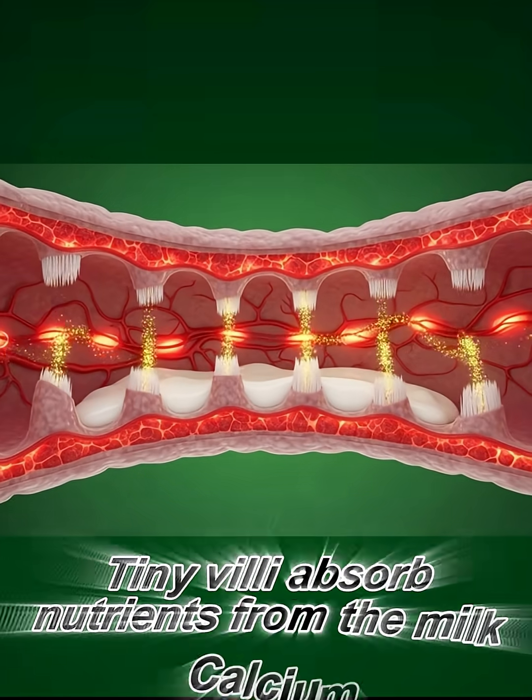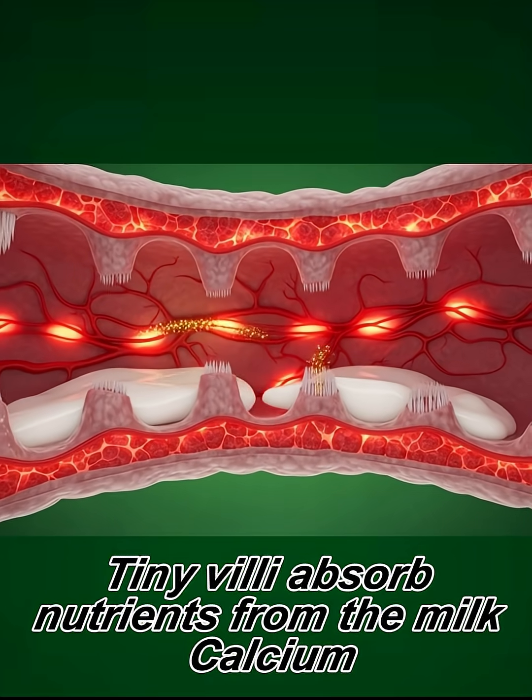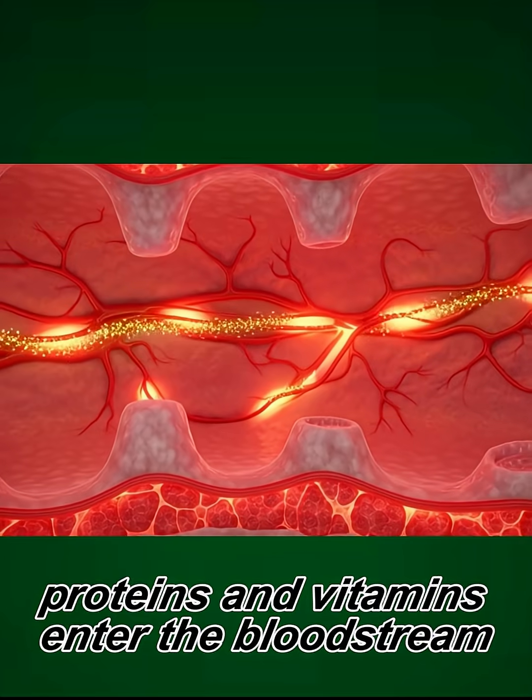In the small intestine, tiny villi absorb nutrients from the milk. Calcium, proteins, and vitamins enter the bloodstream.